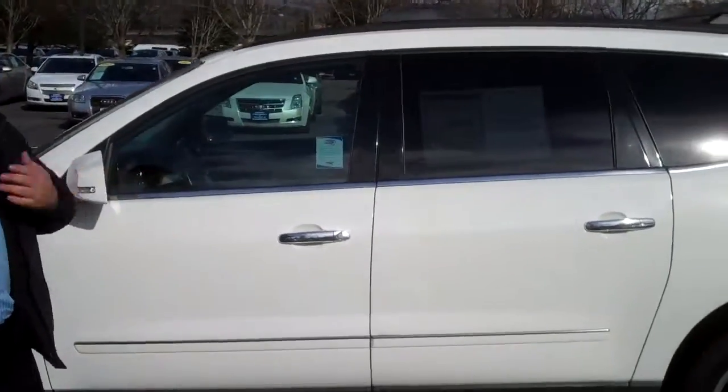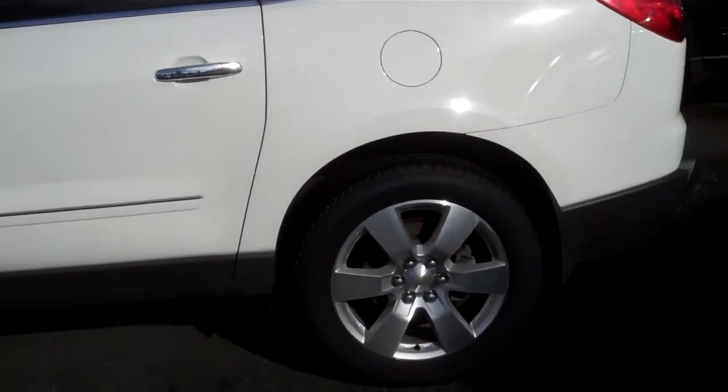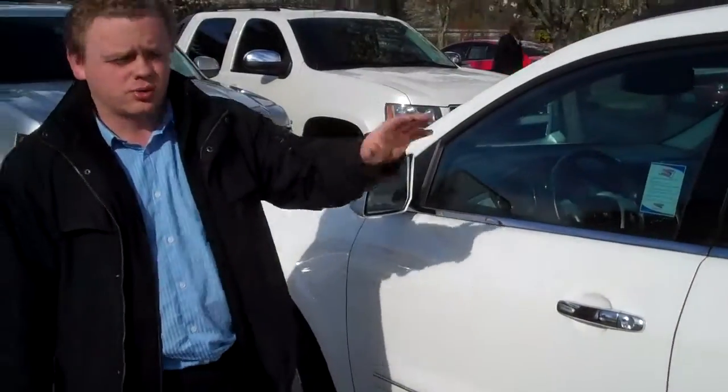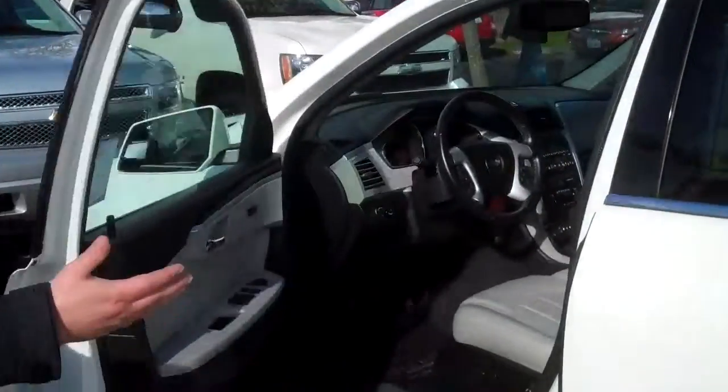This is a Traverse — I call them the Diverse. The third row seat's great; if you don't want to drive a tank, you don't want to drive a minivan, but you want that third row, this is the car for you.